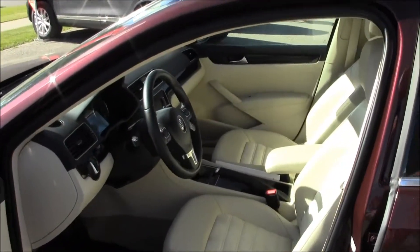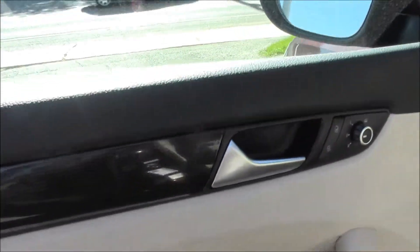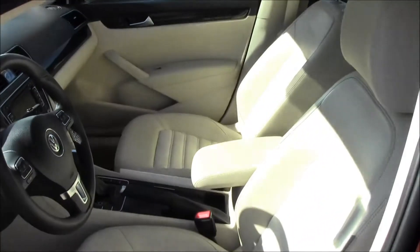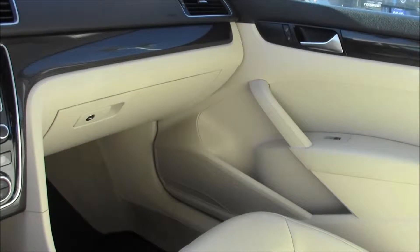Here's the carbon fiber trim I was talking about. Normally on a Highline we'd have a wood trim, but this is actually carbon fiber. It really suits the interior of this car, especially with the beige interior. You've got a full power seat both on the driver and the passenger side, and the driver's side seat is going to have memory function.